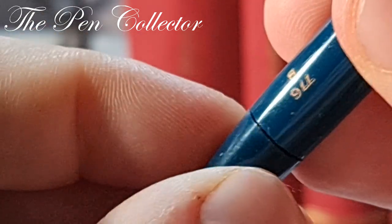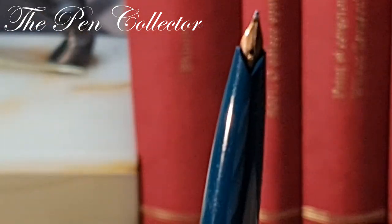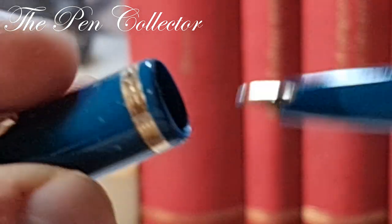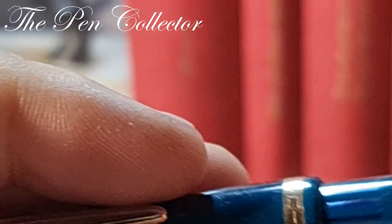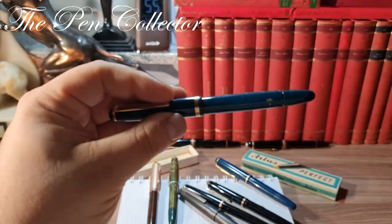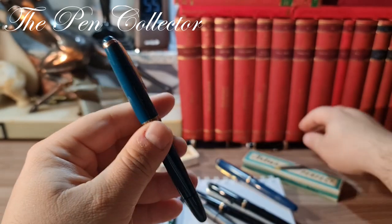Of course, this is a piston filler with an integrated cap. I hope I don't have ink in it, but I will show you in a minute how it writes.